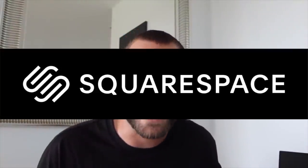This video is brought to you by Squarespace. From online stores to marketing tools and analytics, Squarespace is a perfect place to build a beautiful online presence and run your business.